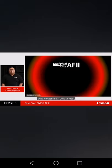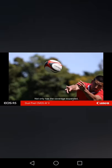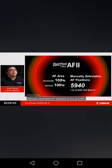The autofocus coverage has improved from 90% horizontal by 100% vertical to 100% horizontal by 100% vertical, meaning autofocusing is available on any part of the frame. The number of AF points has increased to an astounding 1,053 — twice that of the EOS 1DX Mark III and seven times more than the EOS R — greatly enhancing the camera's ability to track subjects precisely. Manually selectable AF positions is now at 5,940, which is 1.5 times that of the EOS 1DX Mark III.